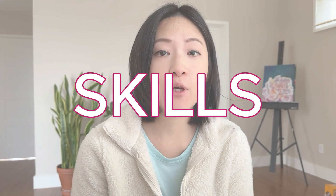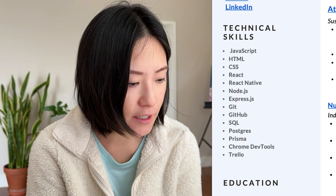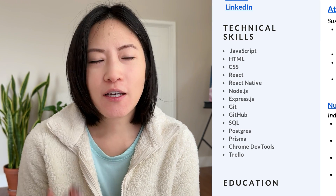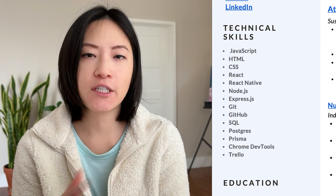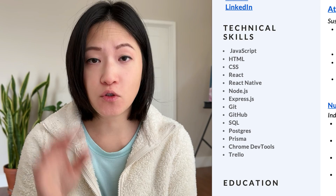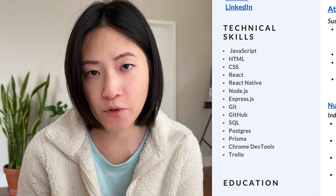The next item in my resume handbook is the skills section. I did not like how her skills section was listed out. Skills is one of those things that you want to show, not tell. It's not very helpful to be listing out every single language you've ever touched under your skills section. What's more helpful is to use the keywords and weave them into your resume bullet points — I'll talk more about that in the work experience section.